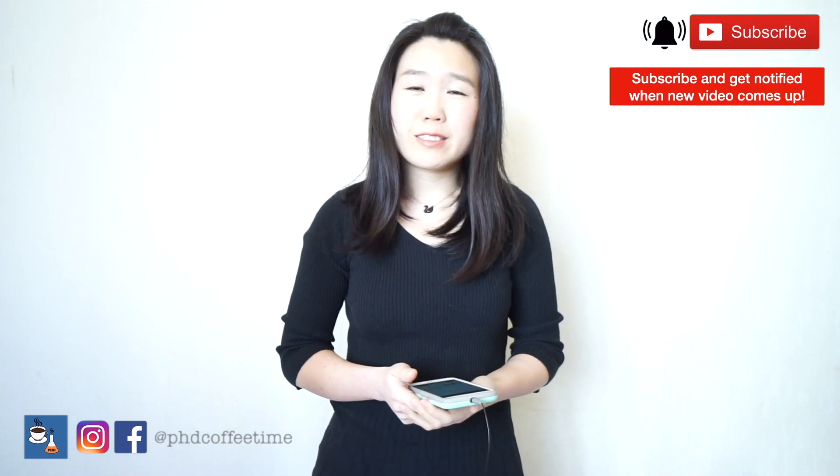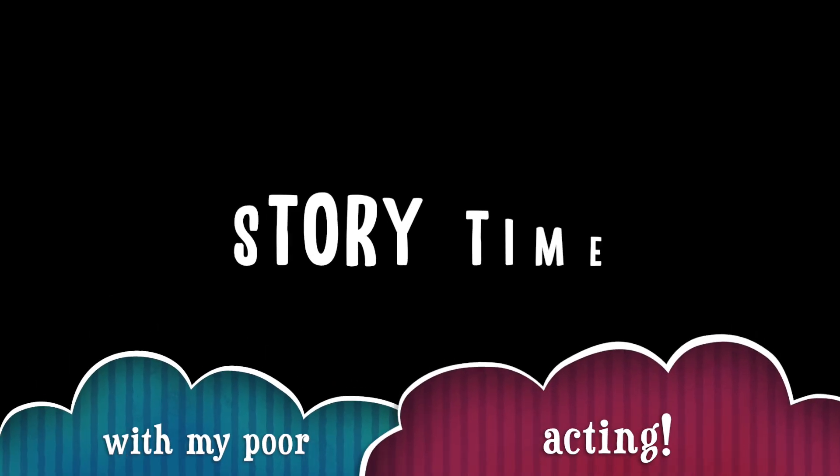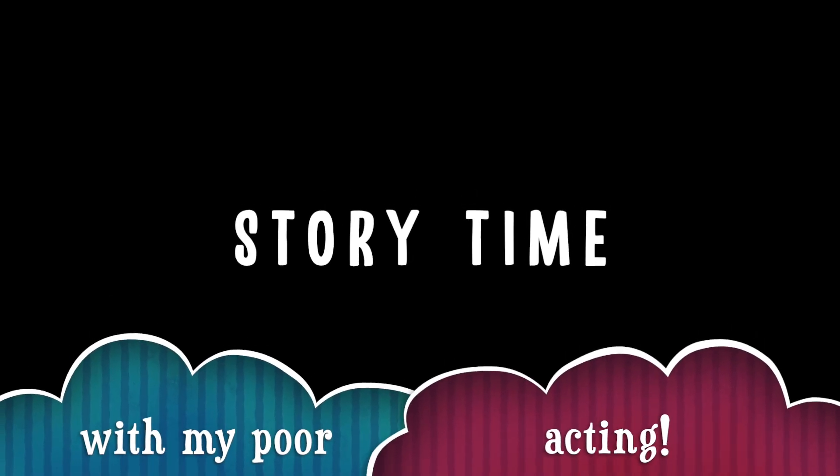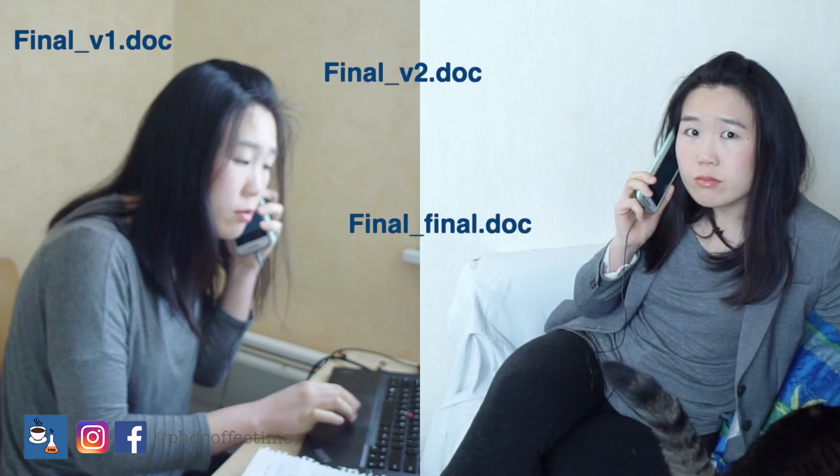Have you ever experienced the frustration that you don't remember where your file is located? 'Hi Vera, can you send me the proposal we wrote together last year?' 'Just hold on one second. Let me look. Final version one, final version two, final, final. Let me call you back.' 'Yeah, you can call me back.' Unbelievable.